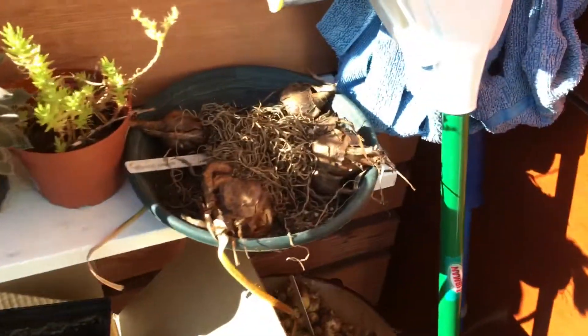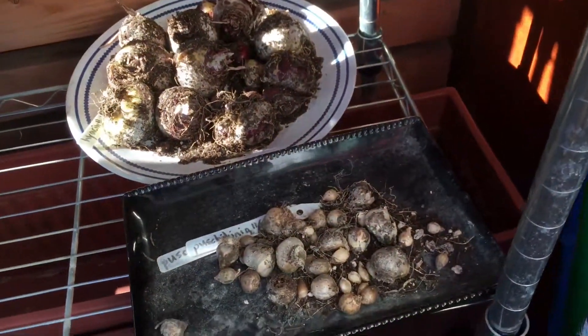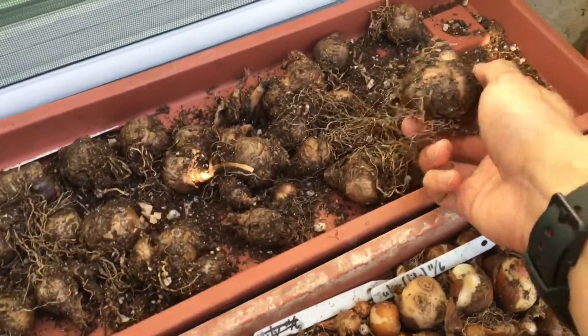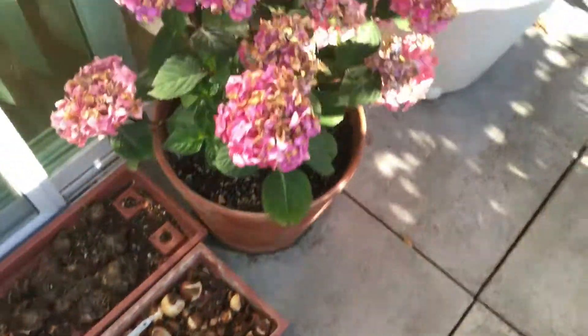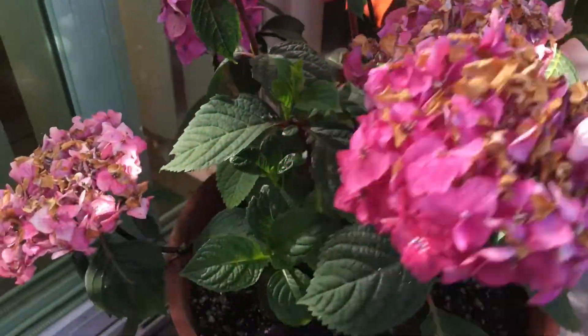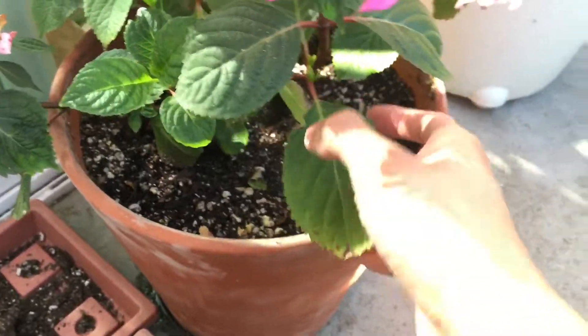All of the bulbs are still out. Probably gonna put them away pretty soon. They're all pretty dried now. I think I can put them away pretty soon. And then I transplanted the hydrangea into this ceramic pot that's bigger.